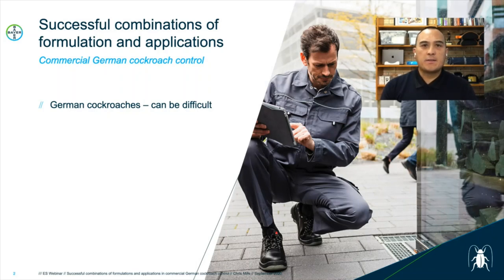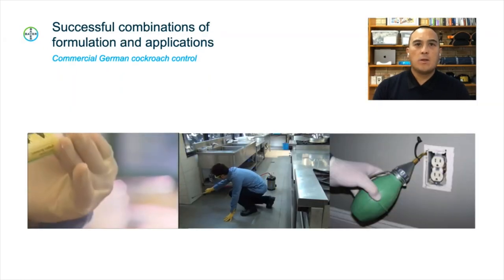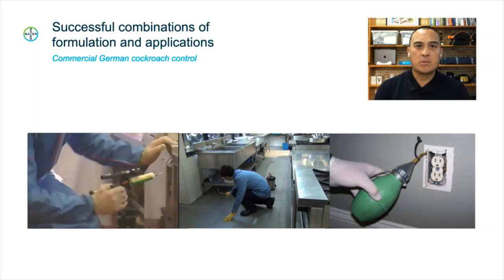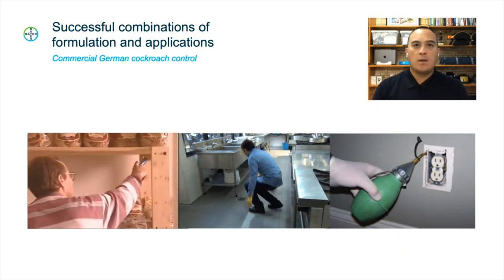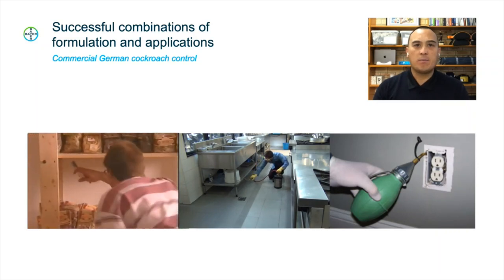Integrated pest management is crucial to achieving success. Whilst good hygiene standards, physical proofing of entry and harbourage areas, and ongoing monitoring practices are equally as important, this presentation will concentrate on the chemical application side. Knowing what formulation type to use and where to use it without clashing or crossover can be the difference between a successful job or an unsatisfied account and a poor reputation. Let's have a look at the most common formulations recommended for German cockroach control and how to get the most out of them.